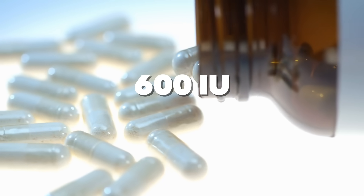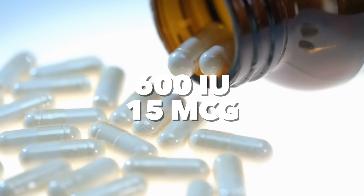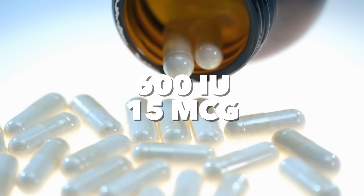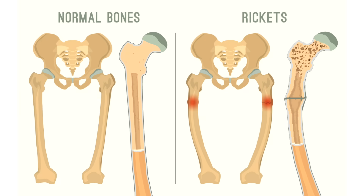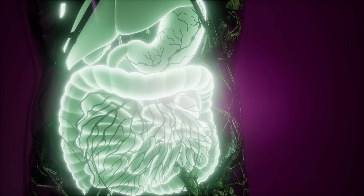The RDA for vitamin D for someone under 70 years old is 600 IUs, which is 15 micrograms. The studies that validated that amount — which is extremely low — were done years ago, designed to prevent rickets. That was way before all the new information on how vitamin D supports the immune system and so many other biological systems.